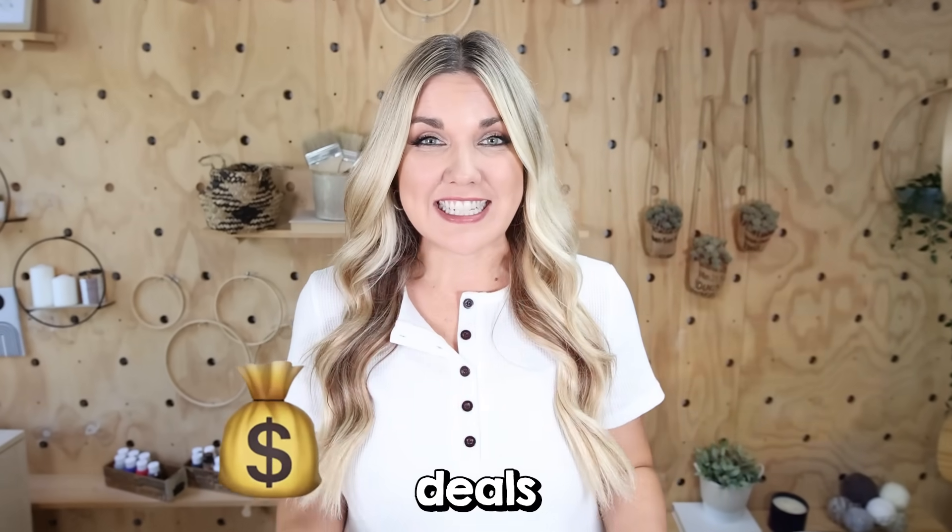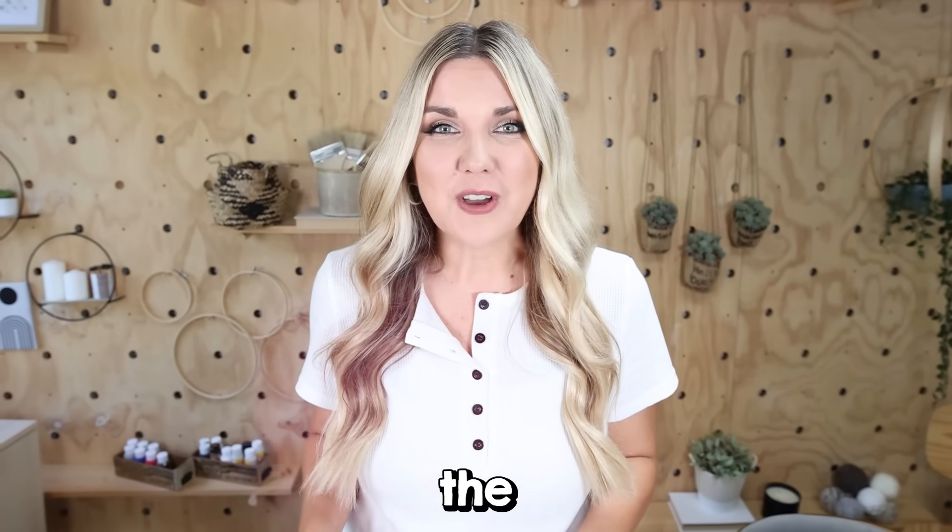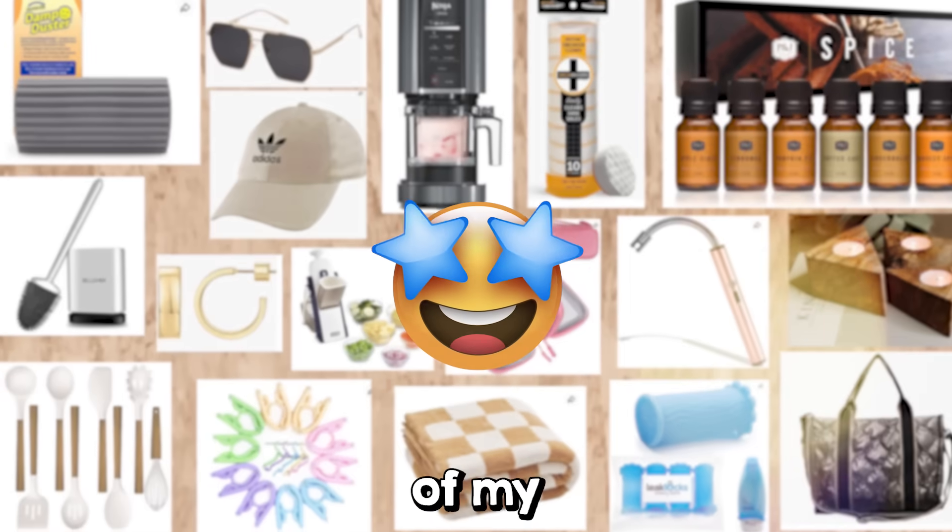Fall is the best time of year to get deals on Amazon right before the holidays start. Today, I'm going to show you some of my favorites.